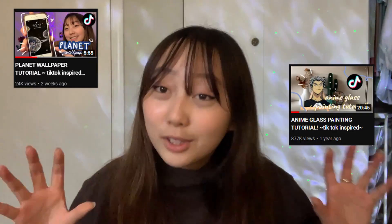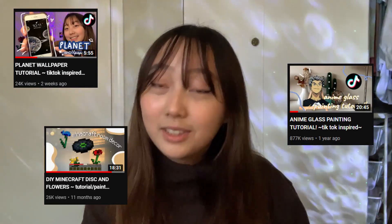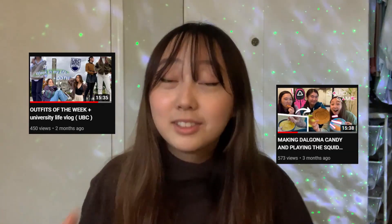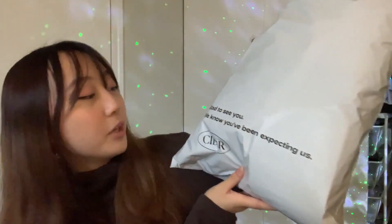Now if you guys know me, most of you know me from my tutorial videos and my DIY videos, which I still love, but sometimes I like doing these outfit vlog style videos. If you're interested, make sure to let me know if you want to see more of this type of content. Anyways, back to the spring clothing haul — I've got this big old bag here that came in the mail.